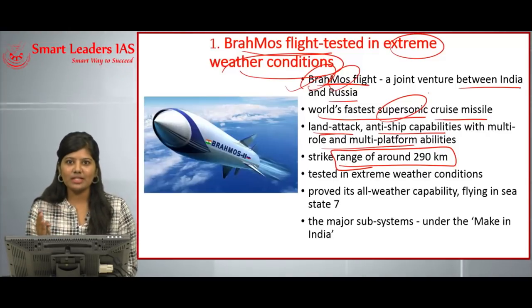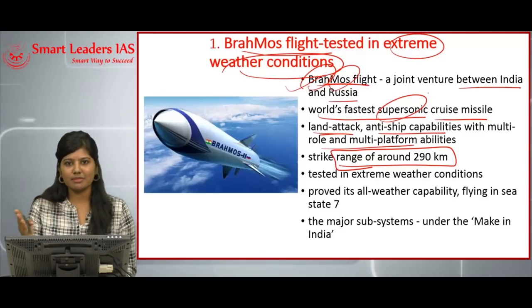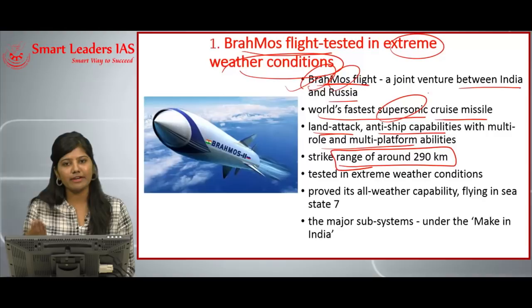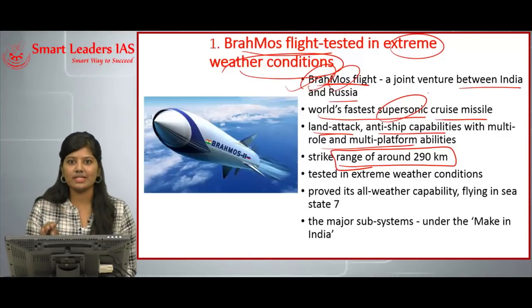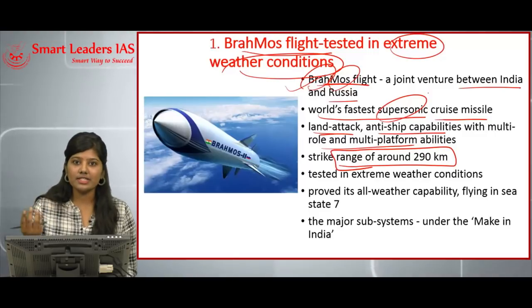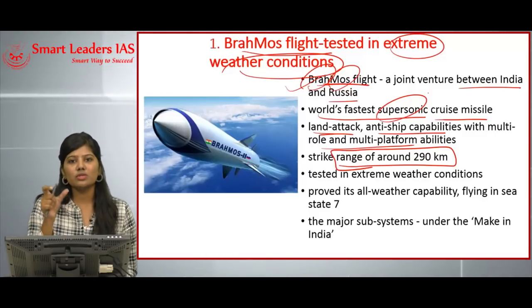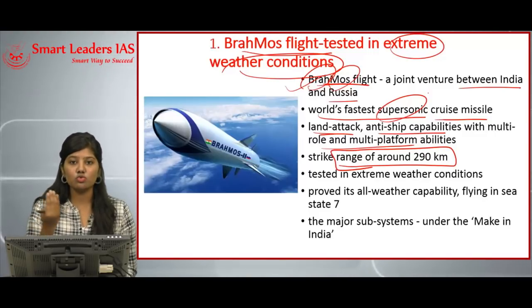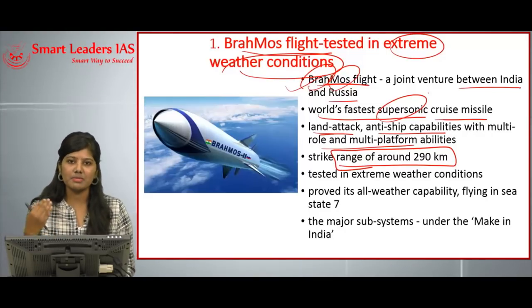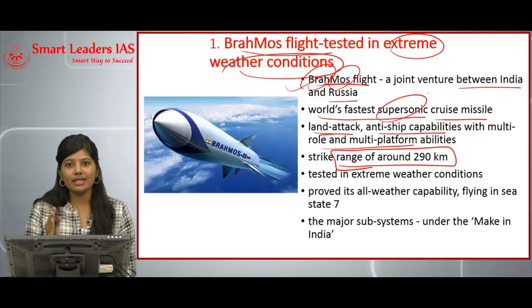BrahMos has important features like land attack and anti-ship capabilities with multi-role and multi-platform abilities. To understand the major differences between cruise missiles and ballistic missiles: a cruise missile is a guided missile that can be guided from the ground surface, used to hit enemy targets at longer distances with higher accuracy.